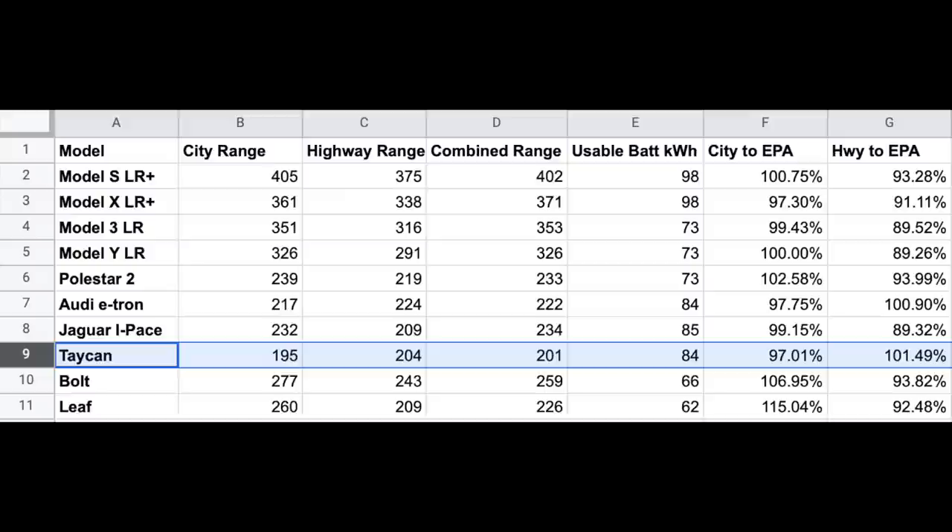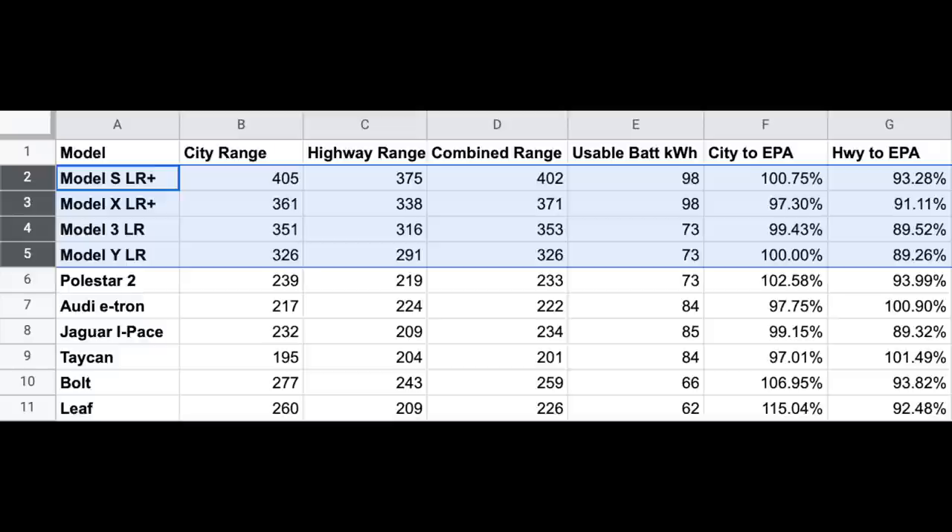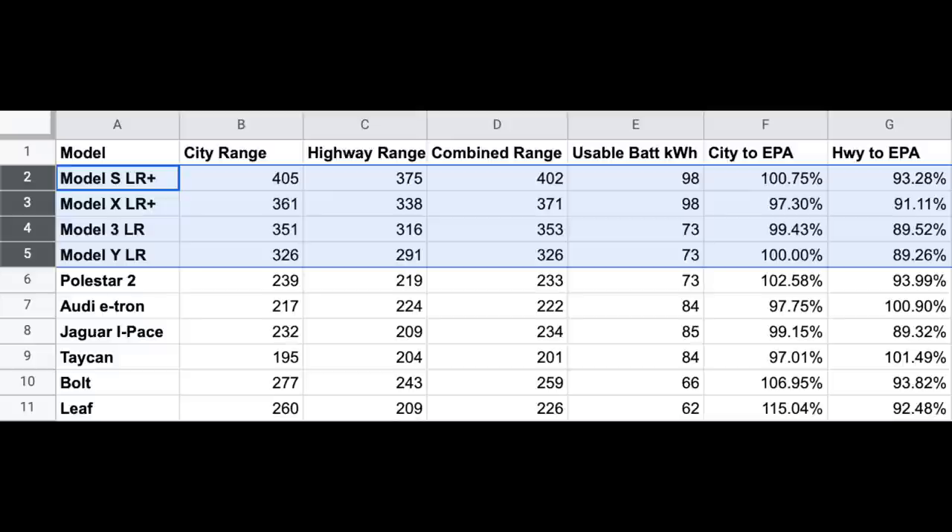Looking at the EPA's data on city range and highway range makes this extremely clear. The Taycan's highway range exceeds its EPA range by three miles, but it is one of the lowest for city range. When comparing to all Tesla models, it's the reverse: Tesla's highway range underperforms compared to the Taycan, but city range far exceeds it in most cases.